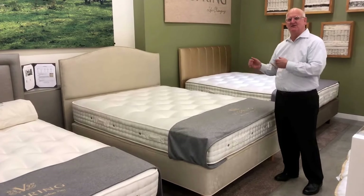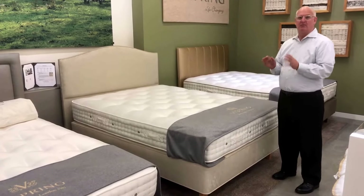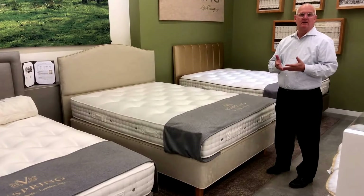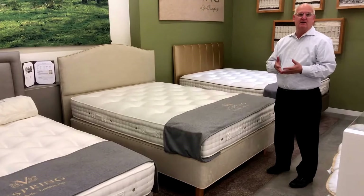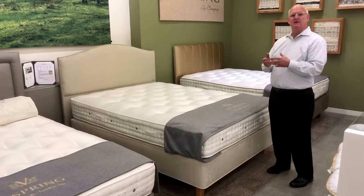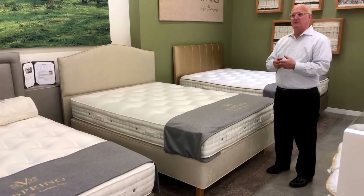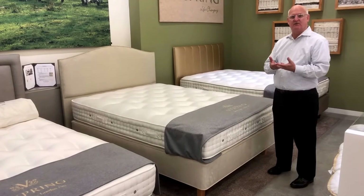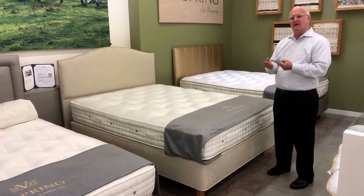Hi, we'd like to introduce you to the ViSpring Regent, a brand new bed in our showroom, and also a brand new model in the U.S. — this model has previously not been available in the United States. The Regent is very similar to the best-selling Regal, superb from ViSpring, except you get a couple of extras.